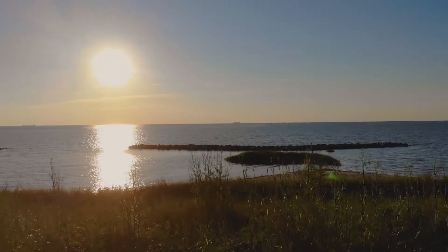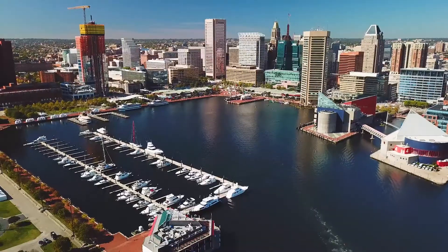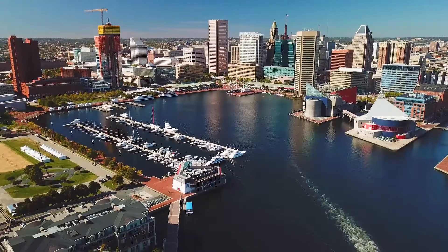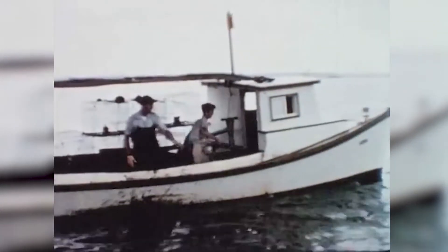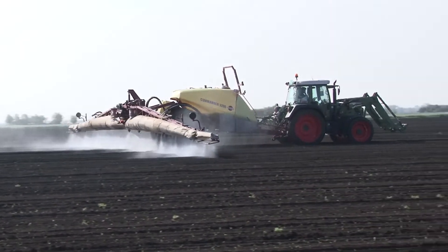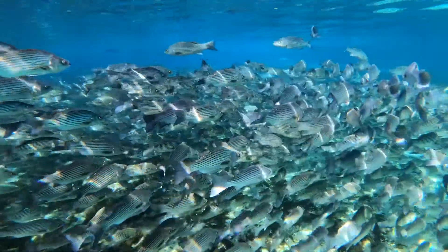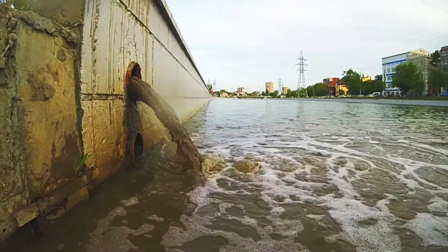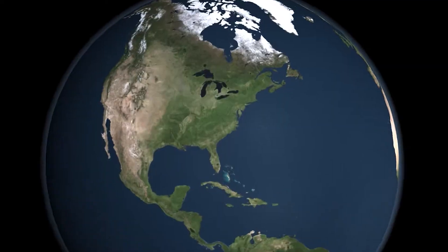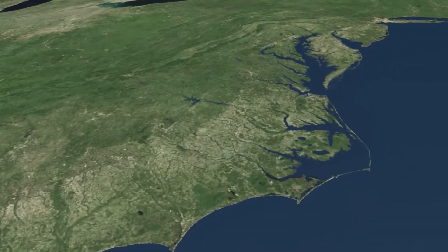The sprawling Chesapeake Bay has more than 11,000 miles of shoreline and a watershed home to more than 18 million people. For decades, the interests and activities of those people have clashed with the well-being of the bay's abundant flora and fauna. Persistent pollution has decimated wildlife, and the bay has become a case study in ecosystem restoration. But restoration efforts started decades ago have fallen short.